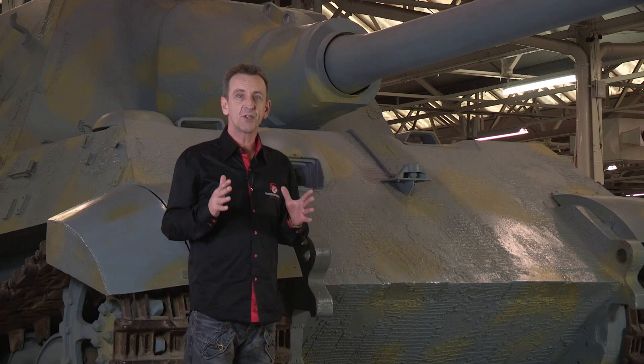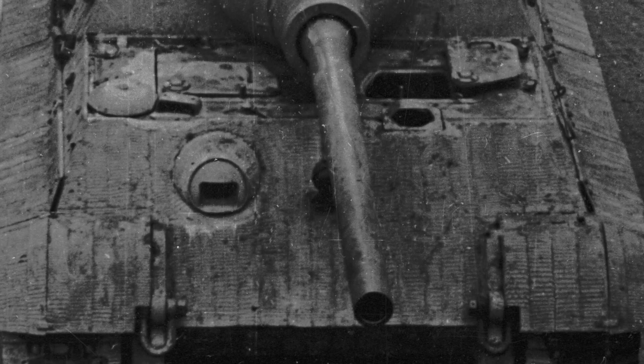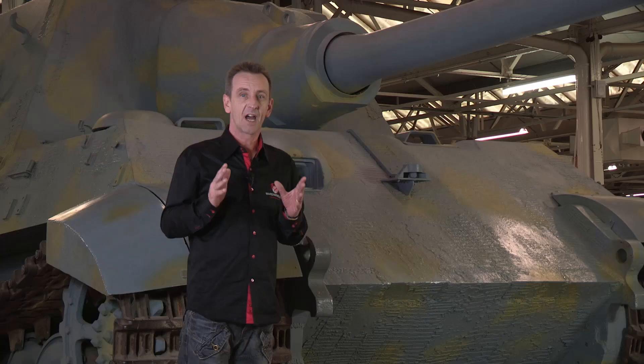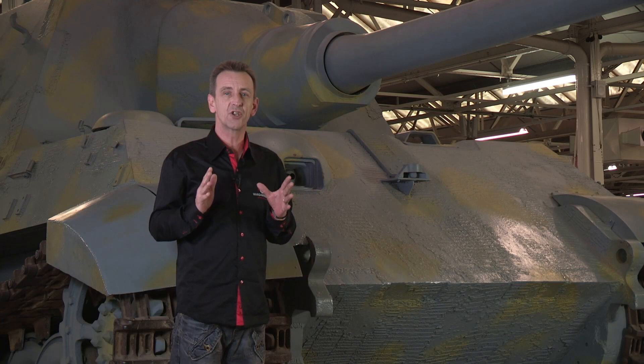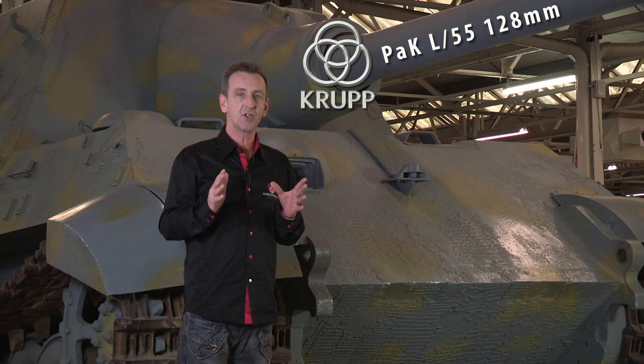In warfare, when you meet a new threat, you need to develop a bigger threat to counter it. The Jagdtiger's gun was prompted by the arrival on the eastern front of the Soviet Union's new IS, or Josef Stalin, tanks, which had frontal armour up to 120mm and carried a terrifying 122mm gun. Knocking out these tanks called for a major piece of ordnance, and Krupp's new gun offered superior tank-killing capability at extreme ranges over 2,000 metres.